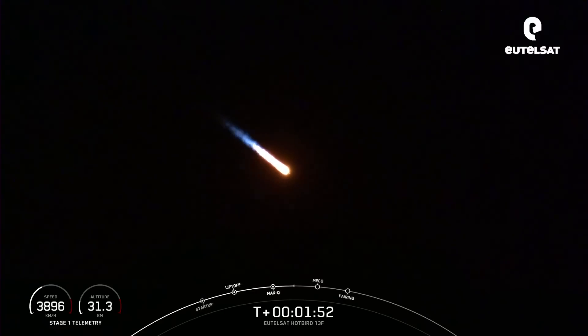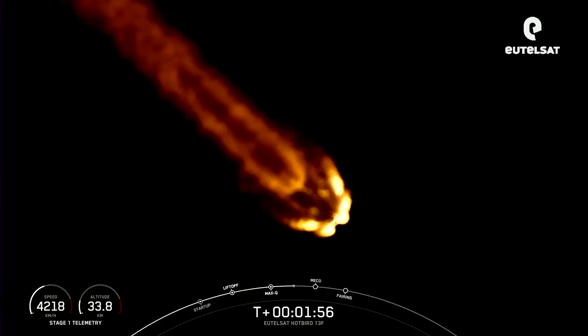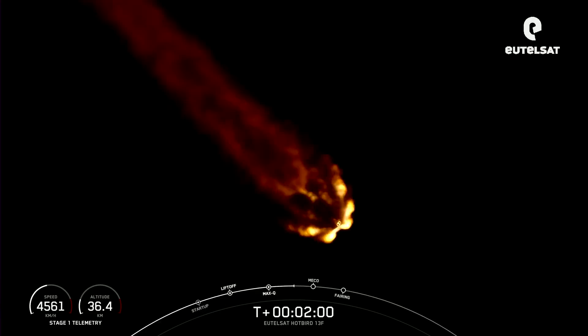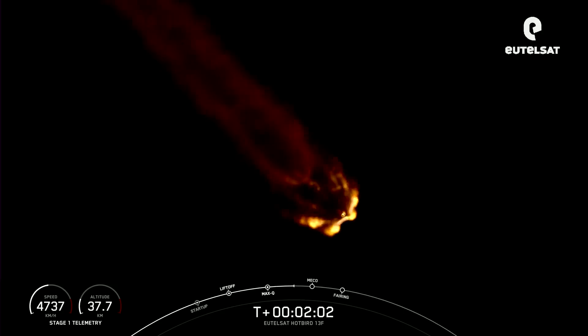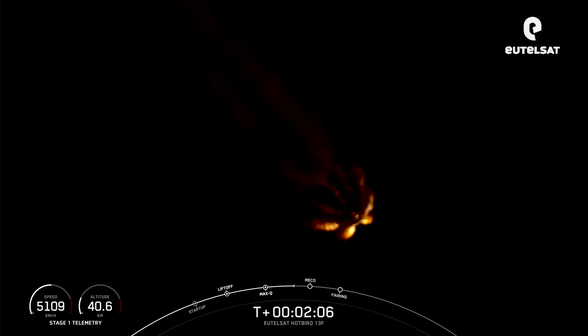MECO will be followed immediately by stage separation — as the name indicates, the first stage and second stage will separate. And then the second engine, that Merlin vacuum engine, will ignite for SES-1, or second engine start 1.